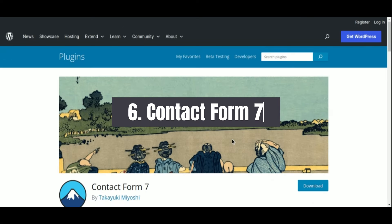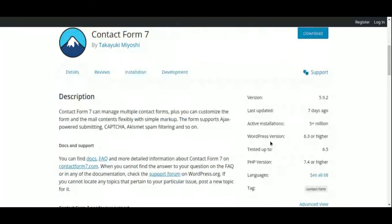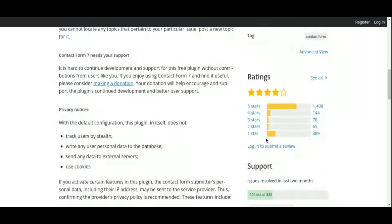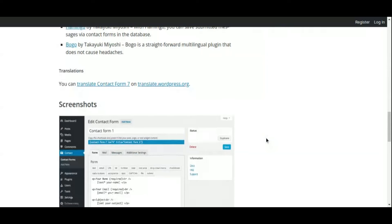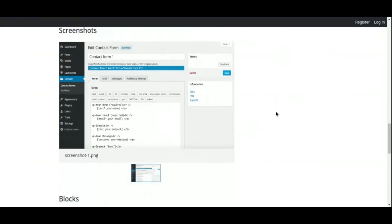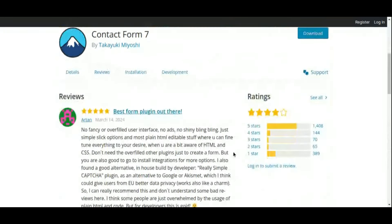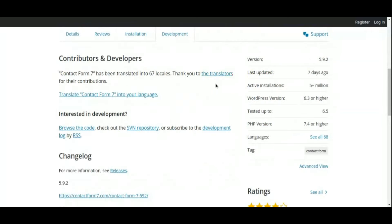Number 6: Contact Form 7 Contact Form Plugin. Continuing our exploration of contact form plugins, we come to Contact Form 7, an enduring favorite among website owners for its simplicity and reliability. As one of the most popular contact form plugins available, Contact Form 7 offers a straightforward approach to creating and managing contact forms on your WordPress site, with the flexibility to tailor forms to suit your specific requirements.